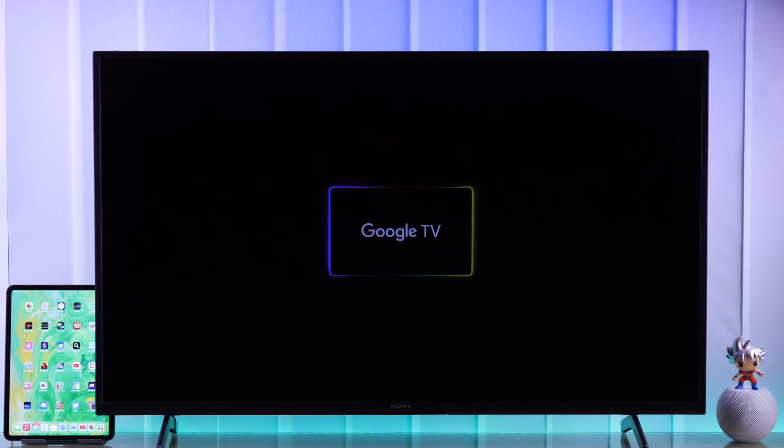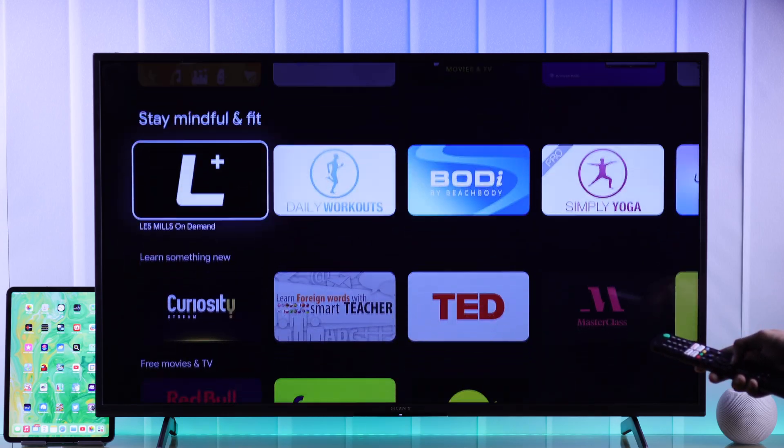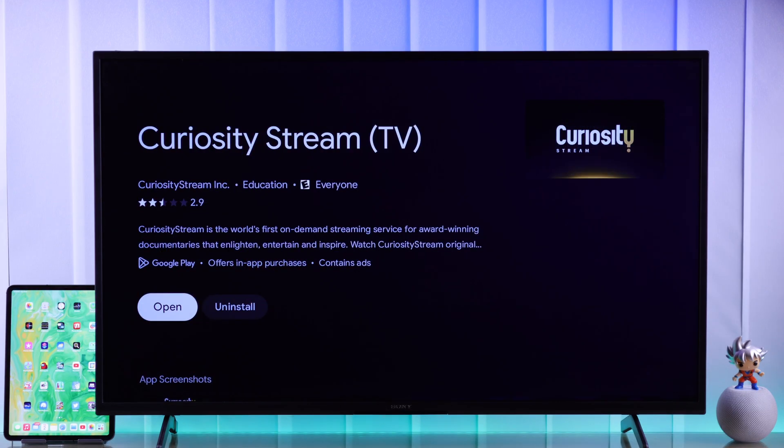So you've just got the Sony Bravia Google TV and now you want to get all the apps you want, but you can't seem to find the Google Play Store. In that case, let me show you how to open the Google Play Store, from where you can download and install apps and games on your Sony Smart 4K Google TV.